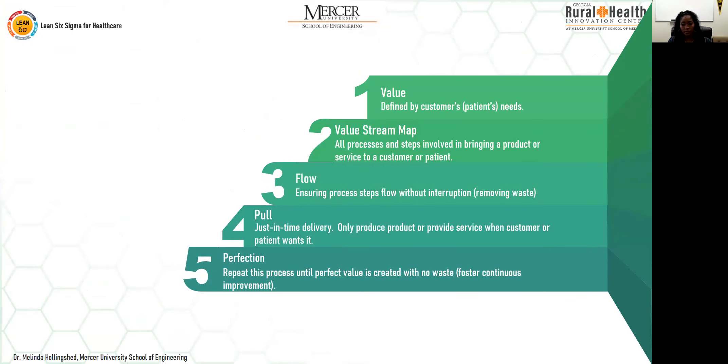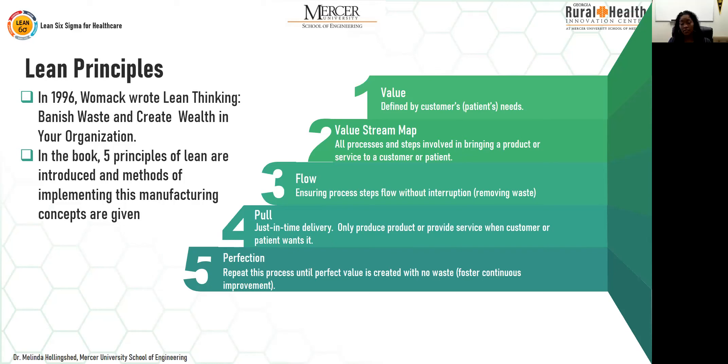Lean is also based on five lean principles. In 1996, John Womack wrote a book called 'Lean Thinking: Banish Waste and Create Wealth in Your Organization,' in which he identified five lean principles. The first is value — creating value from the customer or patient's perspective. Value is defined not by the organization but by the customer or patient; whatever the patient deems valuable is what you should be trying to create.